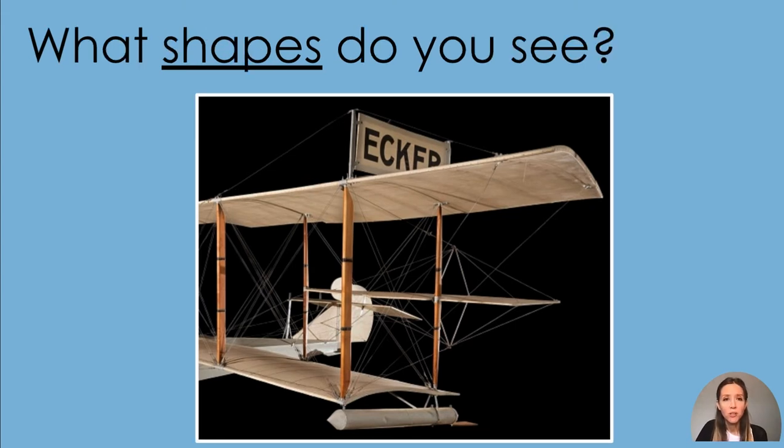What shapes do you see? Remember to look at the top and bottom of the picture. Remember to look at the left and right sides of the picture.